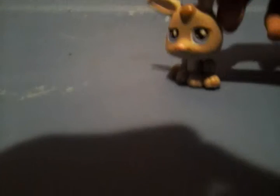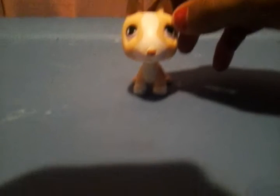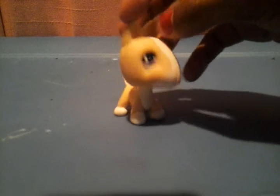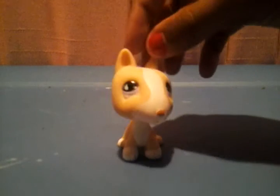Here's another bunny. Here's a Persian. If you know what kind of dog this is, leave it down in the comments. A Bull Terrier — never mind, it's a Bull Terrier. I forgot.